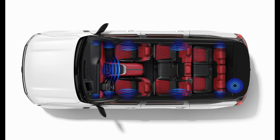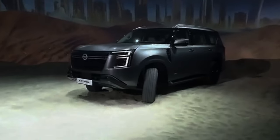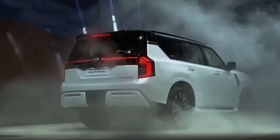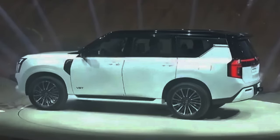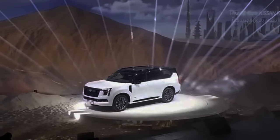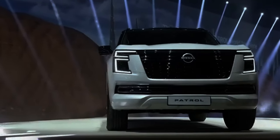Finally, let's cover availability. The Nissan Patrol will be available in the UAE, Saudi Arabia, and other Middle Eastern markets including Africa starting from November 1st, 2024. Those of you in Australia will also get the Patrol, but prospective buyers there will have to wait until late 2026 to place their orders.